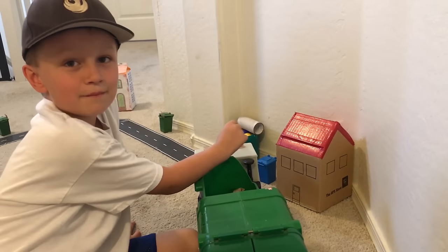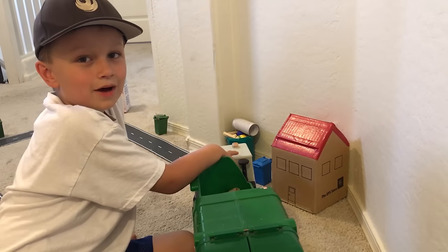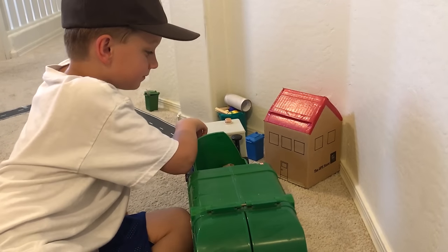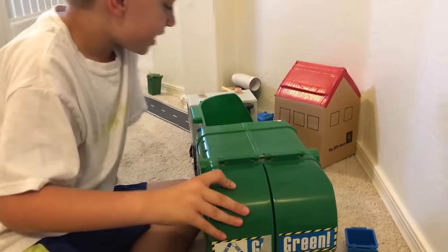Hey kids, this is the house my mommy made. She used a box and tape, and a marker to make the windows and the door. And it goes along with your little village to empty all your garbage. Here he goes.